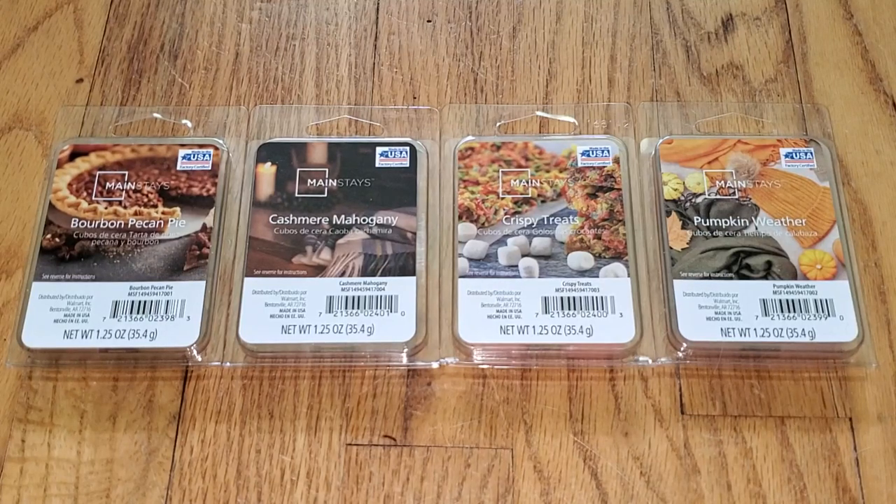Hi everyone, this is a review of the new Mainstays Fall 2021 Wax Melt Scents from Walmart that just came out within the past couple of weeks, maybe two weeks. There's only four scents, but Mainstays really doesn't come out with that many new scents at a time anyway.